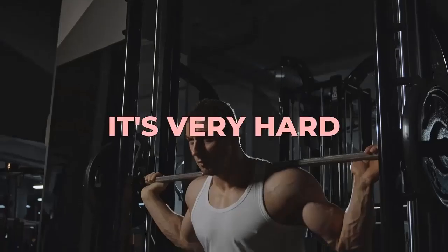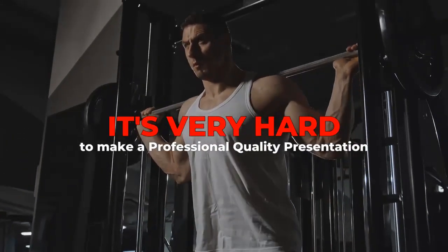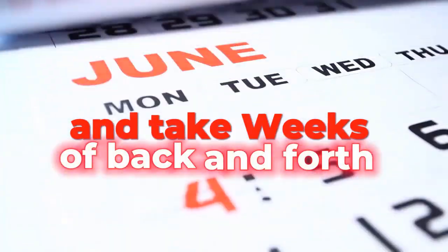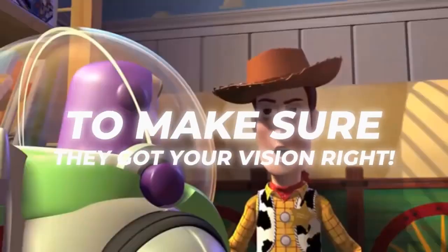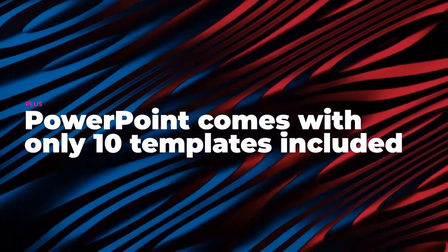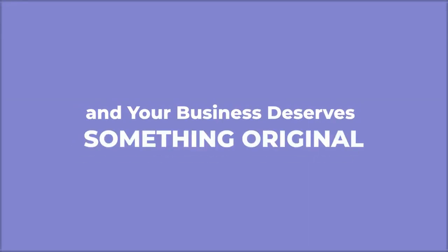But the problem is, if you can't hire a designer, it's very hard to make a professional-quality presentation. They can cost hundreds of dollars and take weeks of back and forth to make sure they got your vision right. Plus, PowerPoint comes with only 10 templates included, but they're for simple presentations, and your business deserves something original.